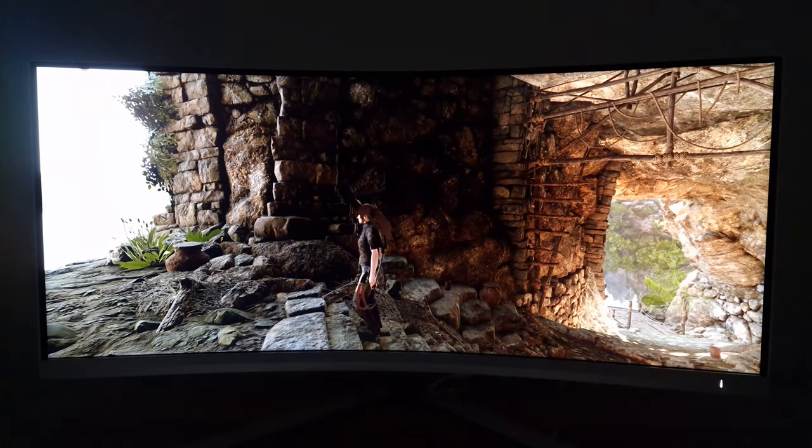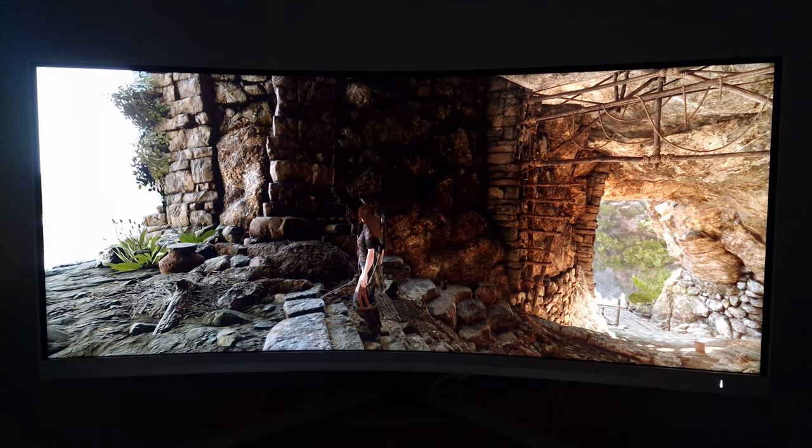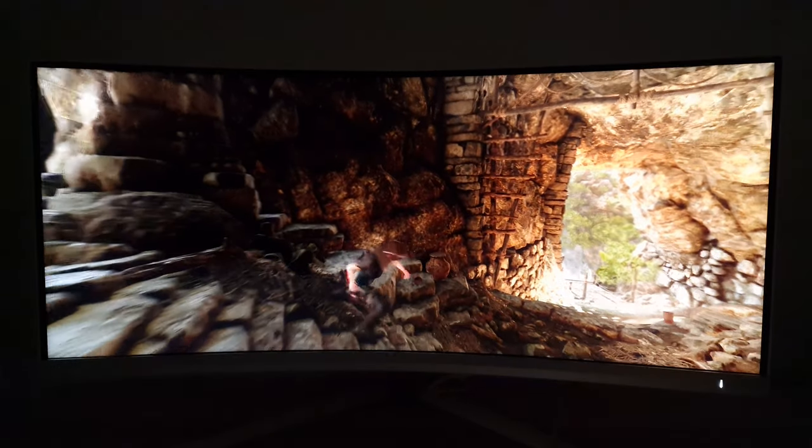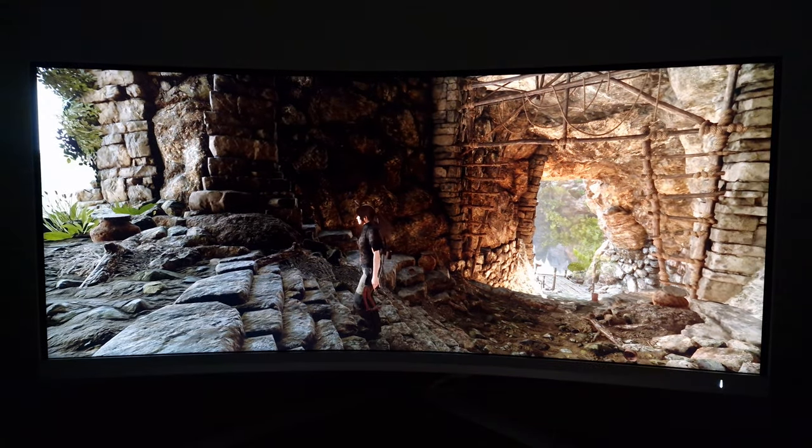I'm using an RTX 3090 connected via DisplayPort but I have tested via HDMI. I've also tested an AMD RX 580 with HDMI and DisplayPort and the HDR experience is largely consistent regardless of the connection used and the GPU used.